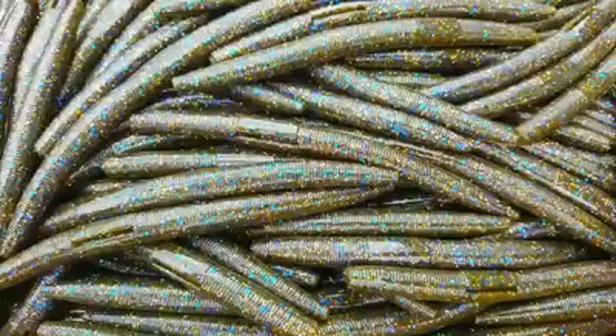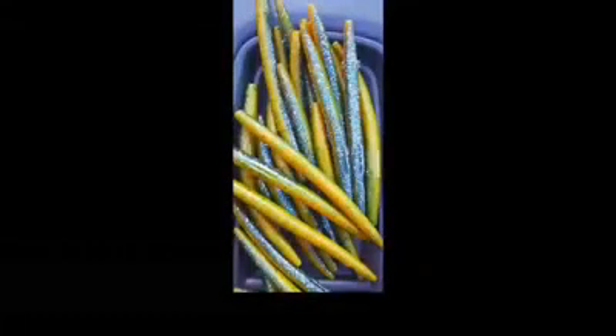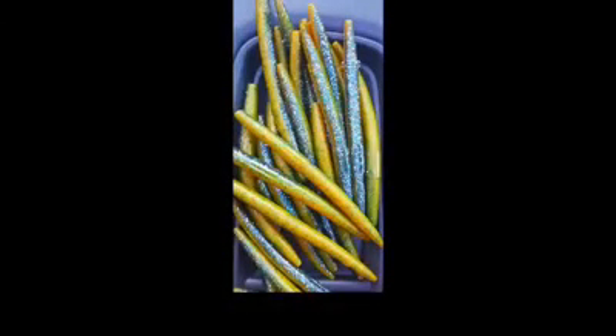We have another new color called 'Sunfish' — we'll pop it up on the screen in a second. You can see it right there. That sick worm has a lot of contrast on it. When you put that bait in water, whether it's clear or stained, the fish see that bait. We've been using it on a wacky worm rig and also Texas-rigging it, and it's performing really, really well for us as far as the soft plastics go.